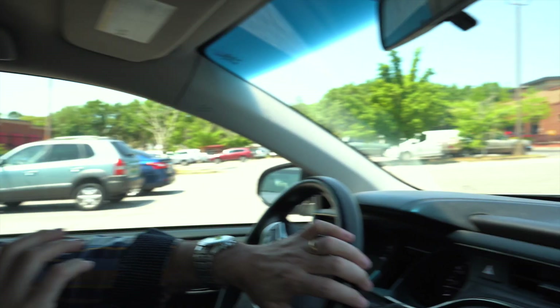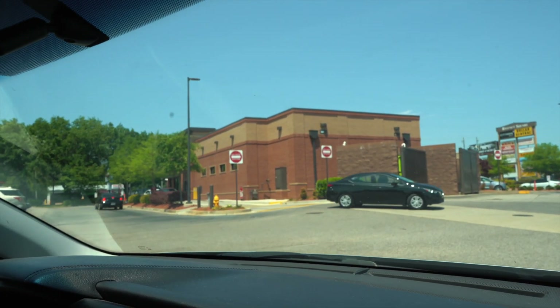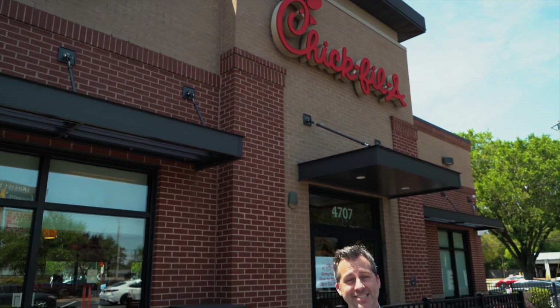This parking lot has Five Guys, Sugar Rush Donuts, Harbor Freight, City Hope Church, and one of the greatest places on the planet — located everywhere in the Deep South — yes, ladies and gentlemen, the one and only Chick-fil-A. Honestly, it's one of my favorite places. I'm thankful that in Mobile we have multiple locations.